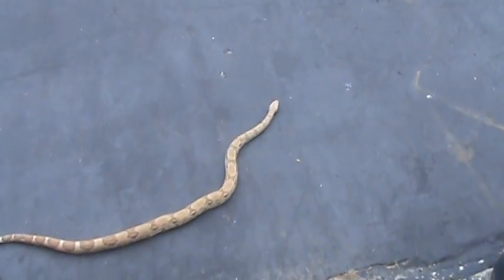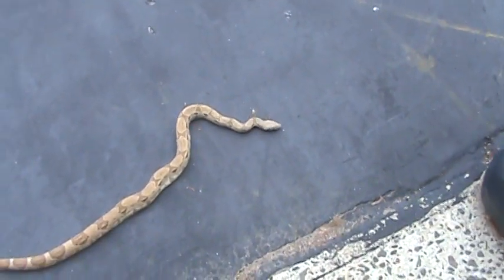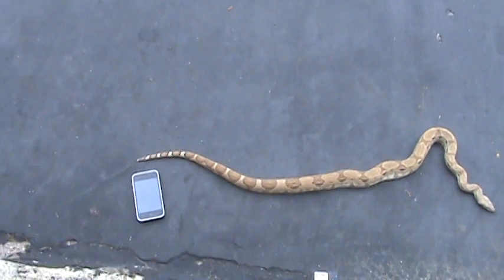His diet right now — he was getting small rats, but he kind of bulked up, so he's going to be getting medium rats whenever I get my rats in.